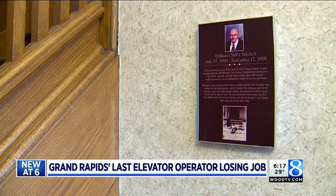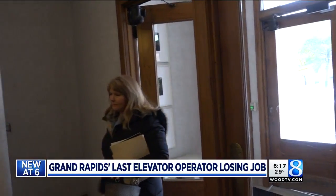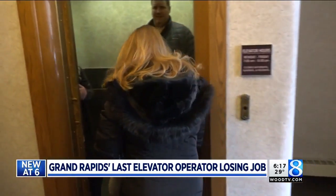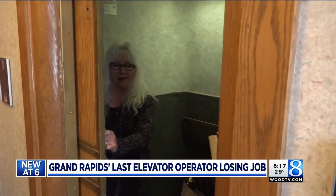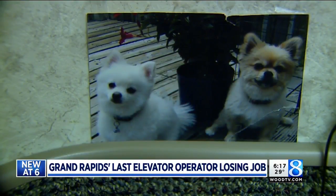Bern first learned the job way back in 1983 from Grand Rapids' longest elevator operator, the late Bill Mitchell. She herself has been helping people get up and down for the past 35 years. "Pretty much know everybody's families, kids, animals. My dogs — I always keep a picture of them on here."